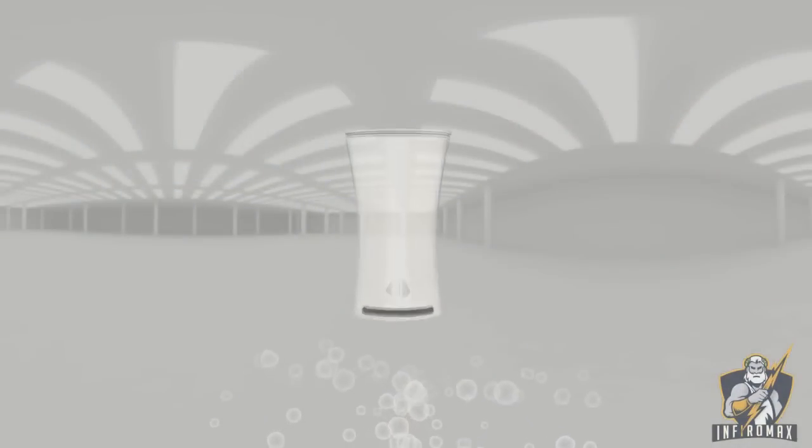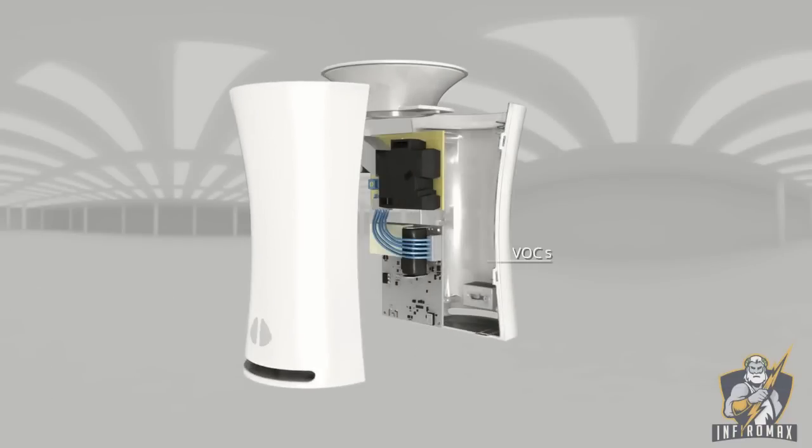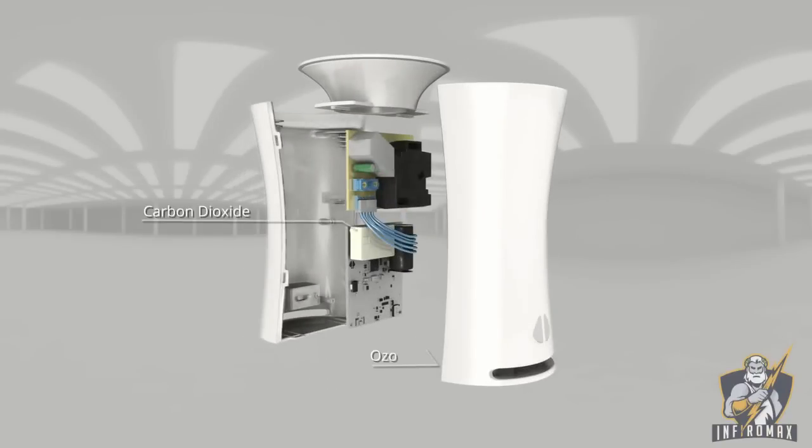It is the most comprehensive indoor air quality detector on the market today, with eight dedicated sensors that detect volatile organic compounds, dust, carbon monoxide, carbon dioxide, ozone, air pressure, temperature and humidity. With Yuhu, your world just got a little safer and you and your family just got healthier.